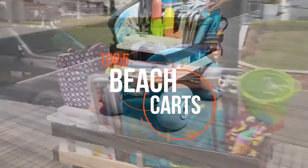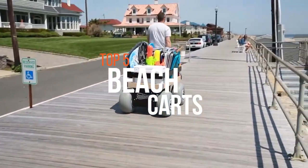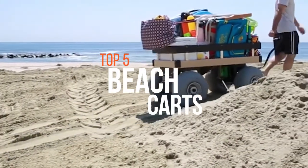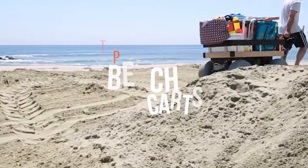The first thing that crosses our minds when summer comes around is hitting the beach. In today's video we will be looking at the best five beach carts available in store.